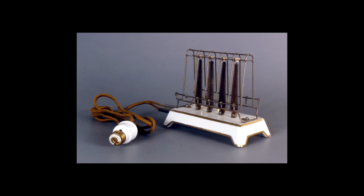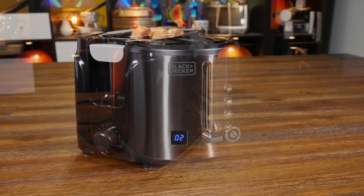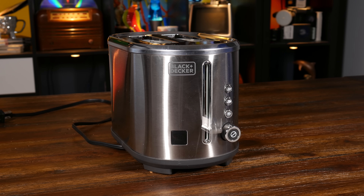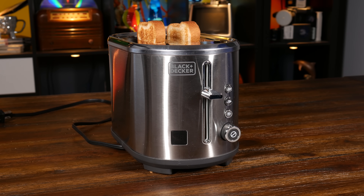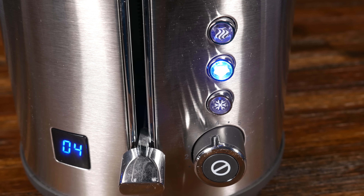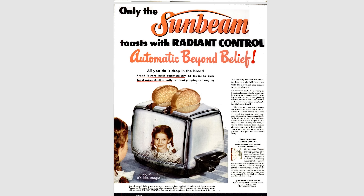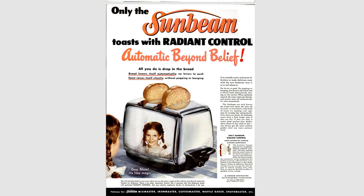Electric toasters have come a long way from their 19th century roots. Wonder no more when the toast will pop up — the jump-scare potential has been completely eliminated with this digital display. Want to toast more than bread? What about a bagel? Be amazed as the side elements turn off, toasting only the cut side. Innovation at work. Of course, if you go back a mere 70 years in time, you'll discover a toaster that is better than modern toasters in nearly every single way.